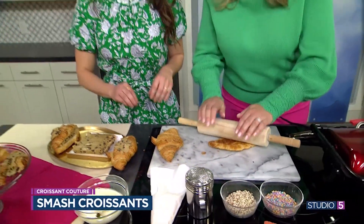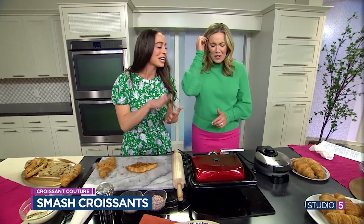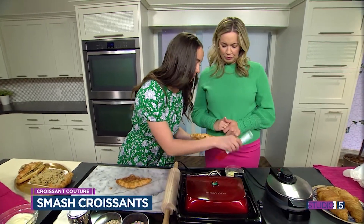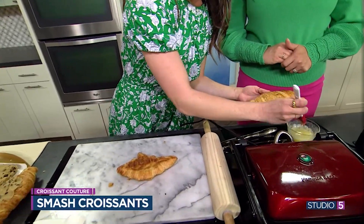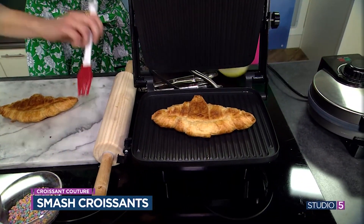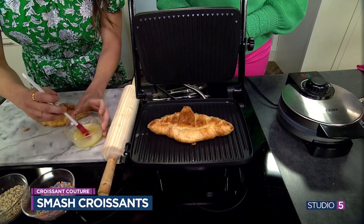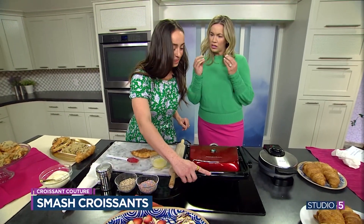Two ways you can cook this one. I found the panini press to be so effective because it's smashing it again — you're getting a double smash. So take this melted butter and paint it on like we're a French artist now. They're already so buttery but a little more butter — why not? A little more on the other side. Then we're seriously going to smash that all the way down. It crisps them up.